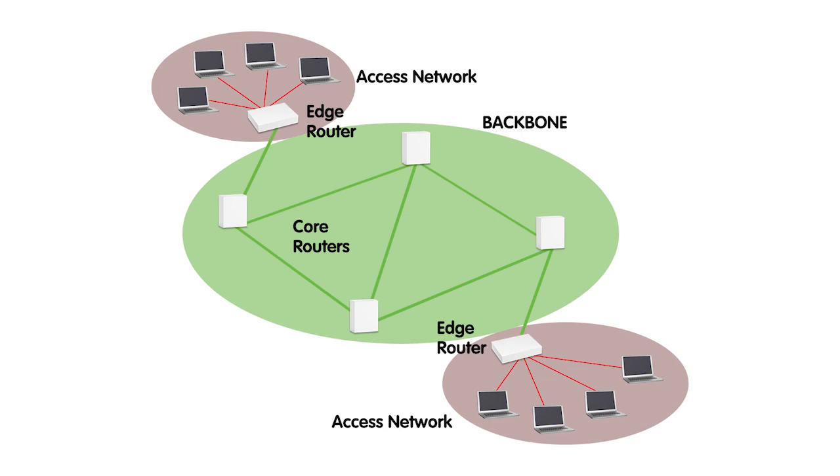Backbone networks are the primary high-capacity pathways that interconnect different parts of a network within an organization or data center. They play a vital role in small to medium-sized businesses' environments by effectively routing data between local area networks and ensuring seamless communication among various network segments.